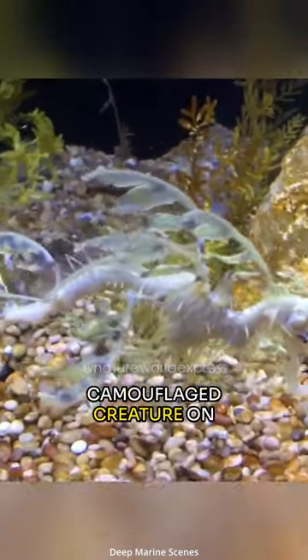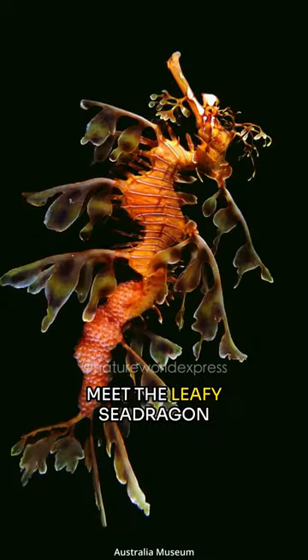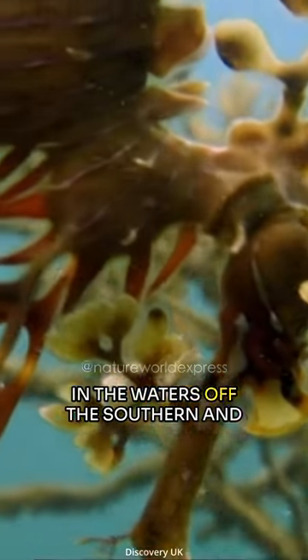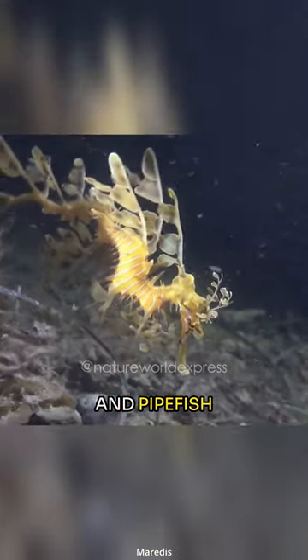This is the most ornately camouflaged creature on the planet. Meet the leafy sea dragon. It is a marine fish found only in the waters off the southern and western coasts of Australia. They are closely related to seahorses and pipefish.